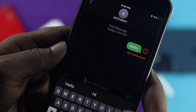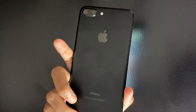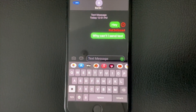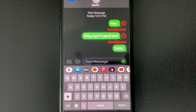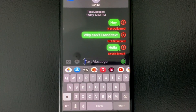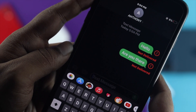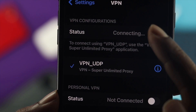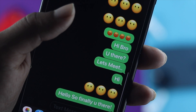Hi everyone, welcome back to the channel. Today we're going to talk about iMessages not working on iPhone 7 or 7 Plus. If you're facing that your iMessage is not working, you can have trouble sending iMessages with your friends and family. If you follow every single process we're about to reveal in this video, you'll be able to solve any problem related to your iMessages.